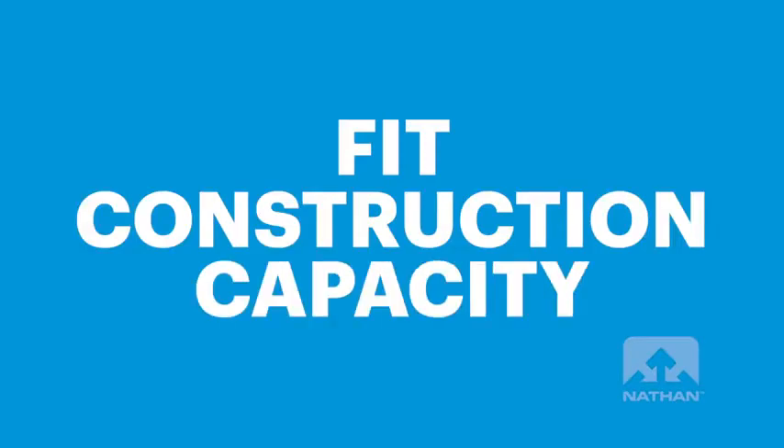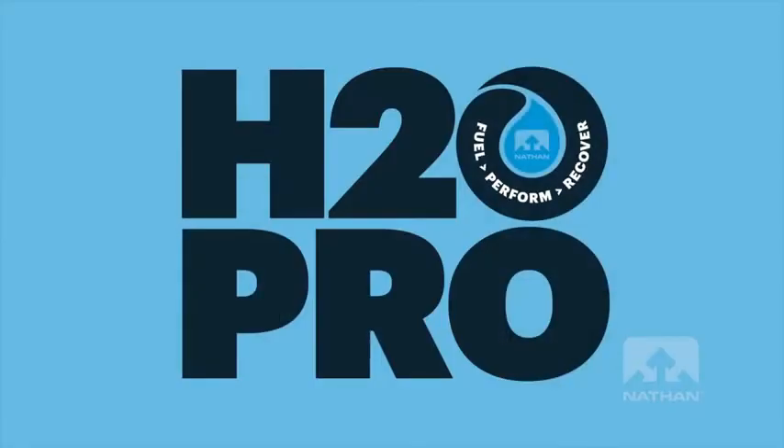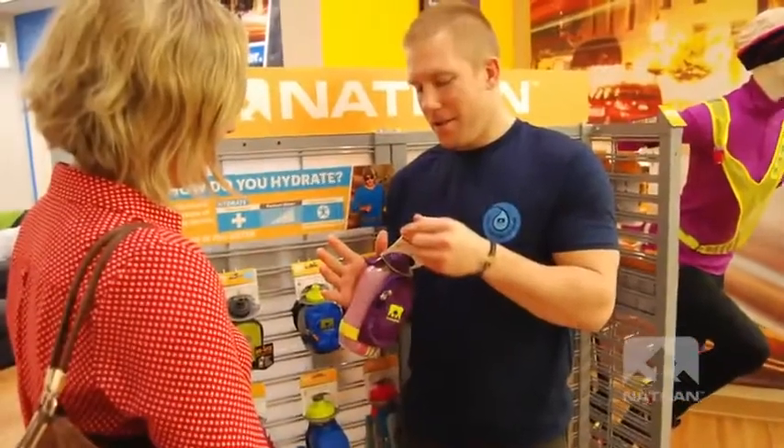So to recap, the best way to choose a hydration solution: ask yourself how long will you be running and what you need to bring with you. If those answers lead you to considering the vest, remember to think about fit, construction, and capacity. After you've narrowed down your choices based on those factors, I recommend heading down to your local running store and finding their Nathan H2O Pro. They'll help you try one on and talk you through any questions you have. Remember to loosen all the straps first and then tighten them up. Ask them if you can fill the bladder with water as well — the vest will fit and feel differently with up to two liters of fluid in it. Better yet, ask if you can take it for a quick run and get a sense of how it really feels fully loaded.